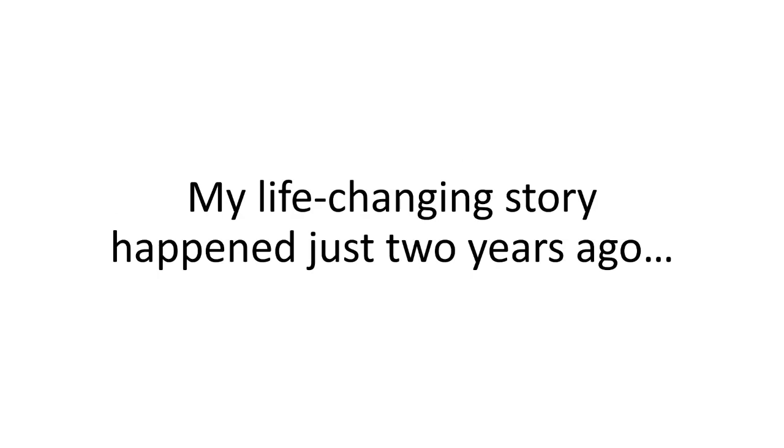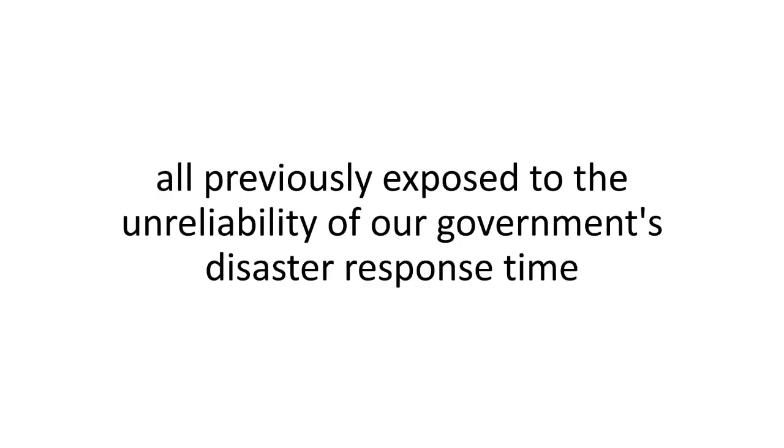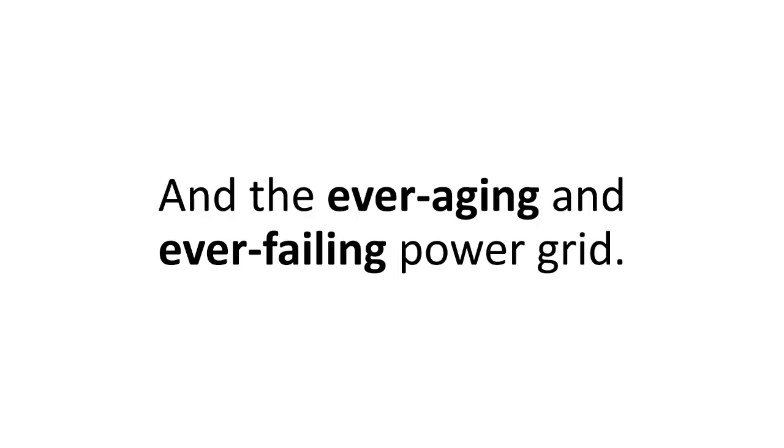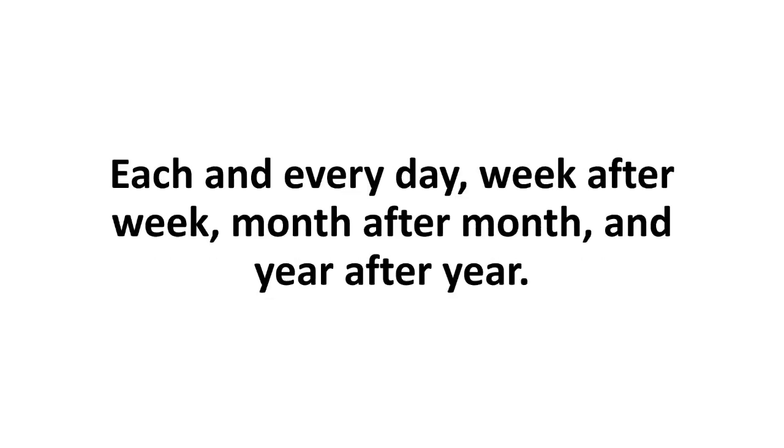My life-changing story happened just two years ago, and it's a story that changed not only our lives, but also that of 7,231 hard-working Americans — all previously exposed to the unreliability of our government's disaster response time and the ever-aging, ever-failing power grid. That's over 3,000 families that are now safe, living a better life, saving their hard-earned cash each and every day, week after week, month after month, and year after year.